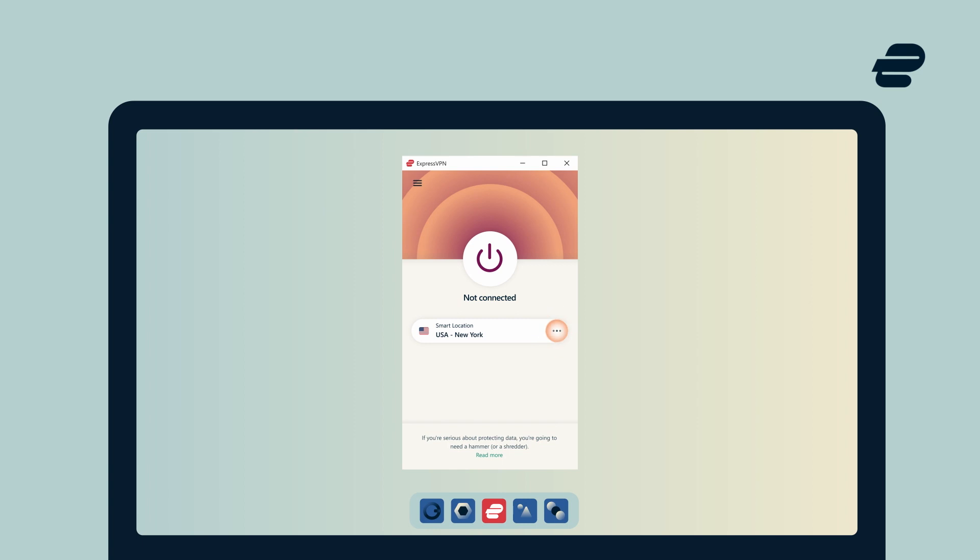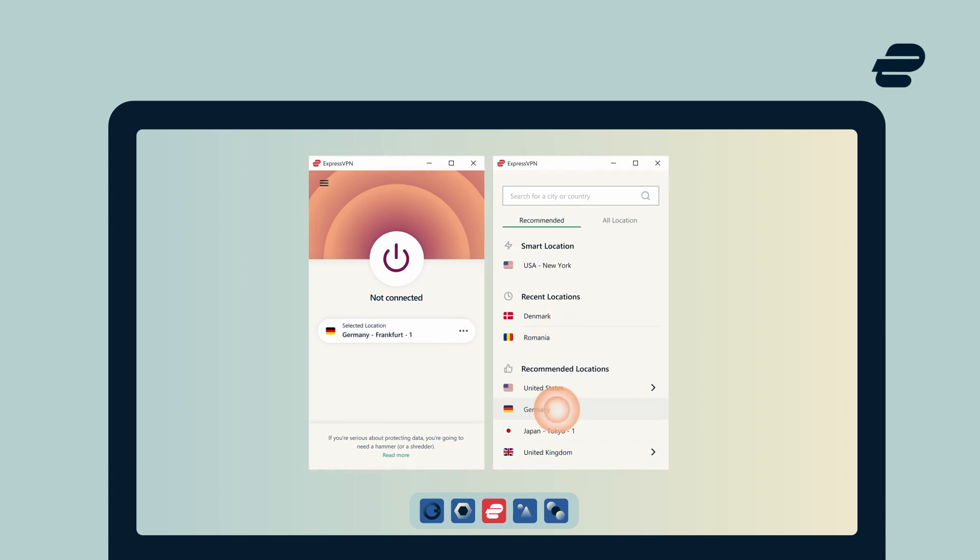With ExpressVPN on your device, you can change your IP address quickly and easily. Open the ExpressVPN app, select a server location in Germany, then hit connect. It's that easy. Now you have a German IP address.